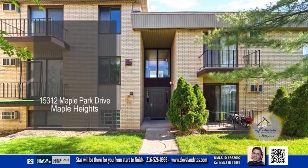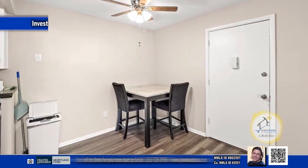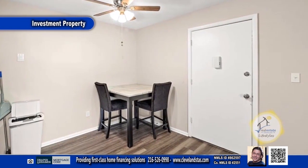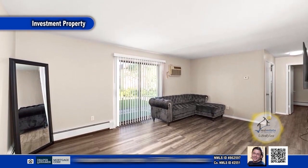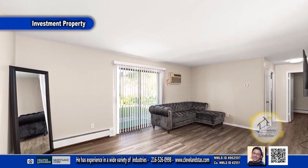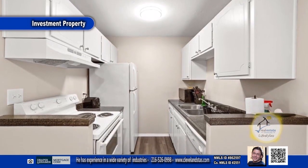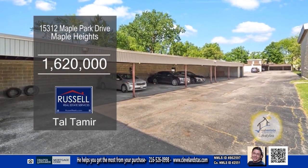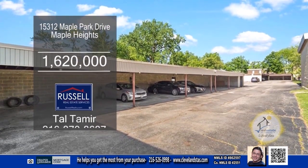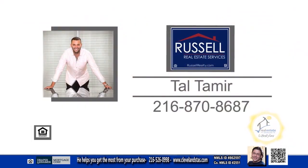This 22-unit brick apartment building is located in Maple Heights. The property consists of 13 one-bedroom, one-bath units and nine two-bedroom, one-bath units. 20 of 22 units are renovated with new vinyl flooring, updated kitchen, baths, and LED lighting throughout. There are 22 covered parking spots with additional overflow parking. For more details, contact Tal Tamir.